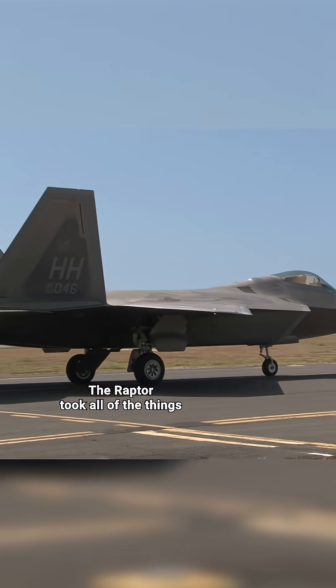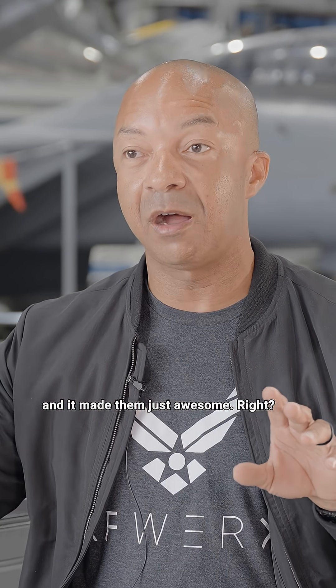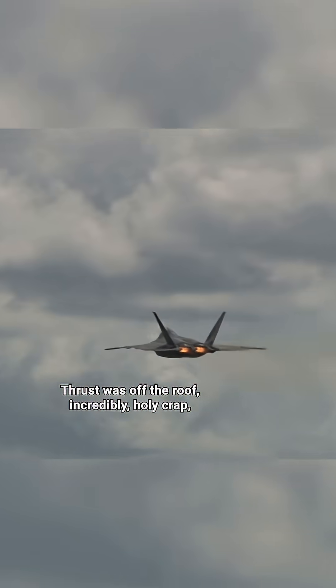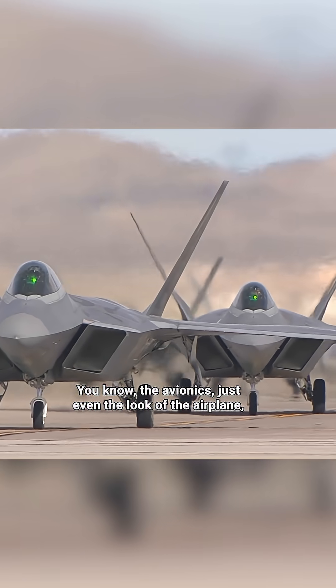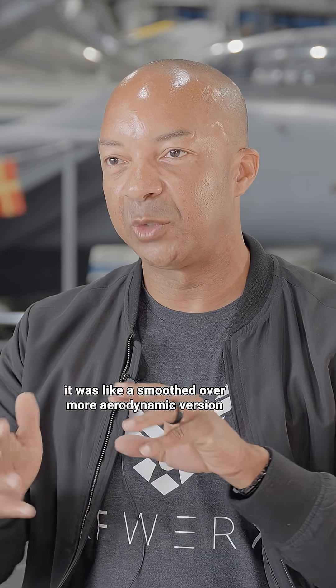The Raptor took all of the things that were pretty good about the F-15 and made them just awesome. Thrust was off the roof — incredibly, I can't believe this airplane can fly with that amount of thrust sitting on the back. The avionics, even the look of the airplane, it was like a smoothed over, more aerodynamic version of the F-15.